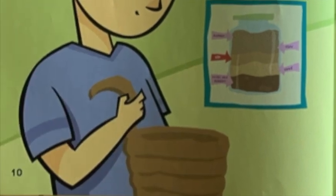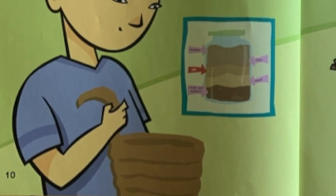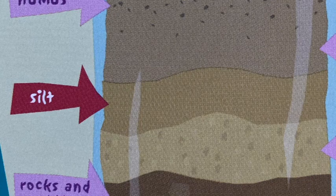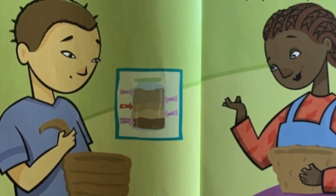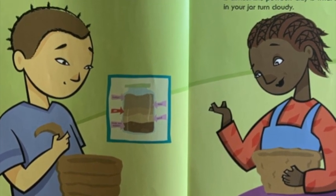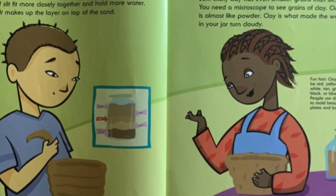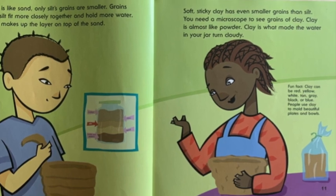Silt is like sand, only silt's grains are smaller. Grains of silt fit more closely together and hold more water. Silt makes up the layer on top of the sand. Soft, sticky clay has even smaller grains than silt. You may need a microscope to see grains of clay. Clay is almost like powder. Clay is what made the water in your jar turn cloudy.